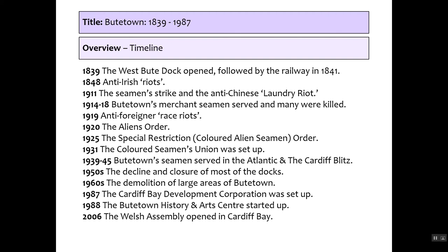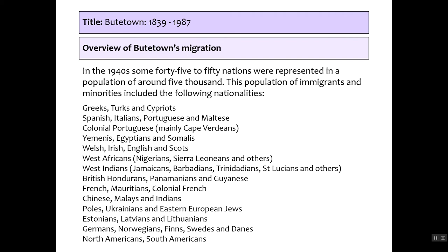In the 1940s census there were 45 to 50 nations represented in a population of about 5,000. That is a huge number of immigrants, which is why Butetown is so important — it's representative of immigration due to the empire and Britain's expanding role, and it nicely highlights just how diverse Britain's background is.